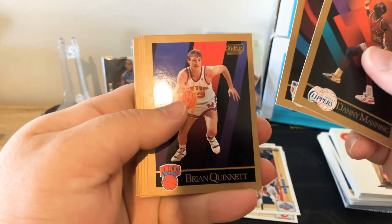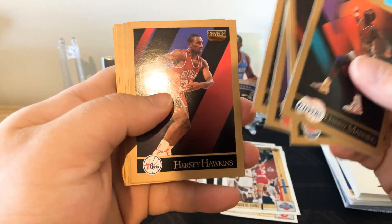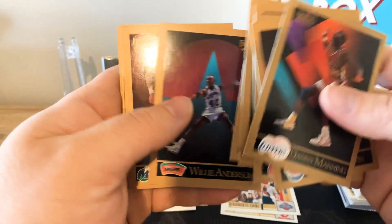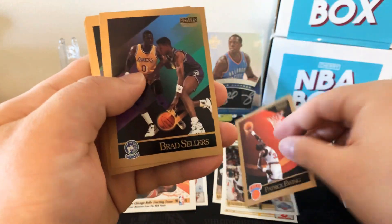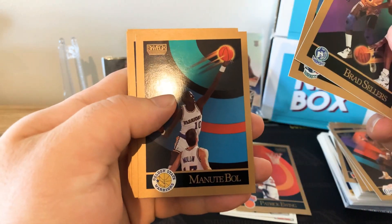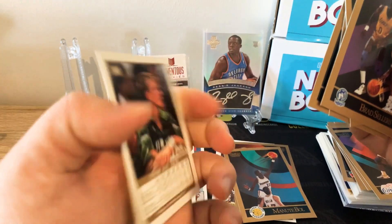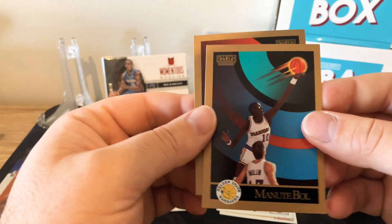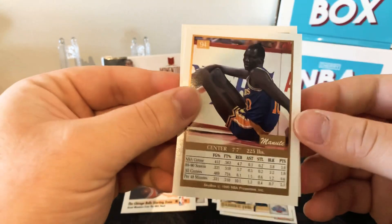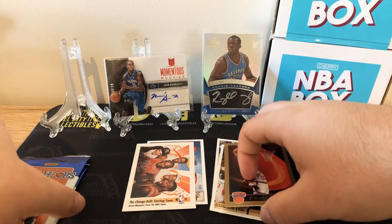Now for the inaugural edition Skybox. These look nice. Danny Manning, Derek Girvin, Brian Quinnett, Steve Colter, Jerry Reynolds, Hersey Hawkins, Willie Anderson, Adrian Dantley, Patrick Ewing — that's nice — Brad Sellers, Michael Williams, Manute Bol, Anthony Bowie, Jack Sikma. Manute Bol and Patrick Ewing are nice cards. Manute's son's cards are hot at the moment.